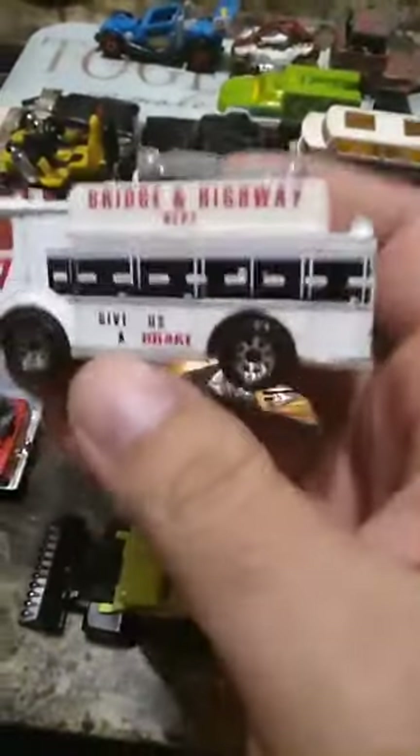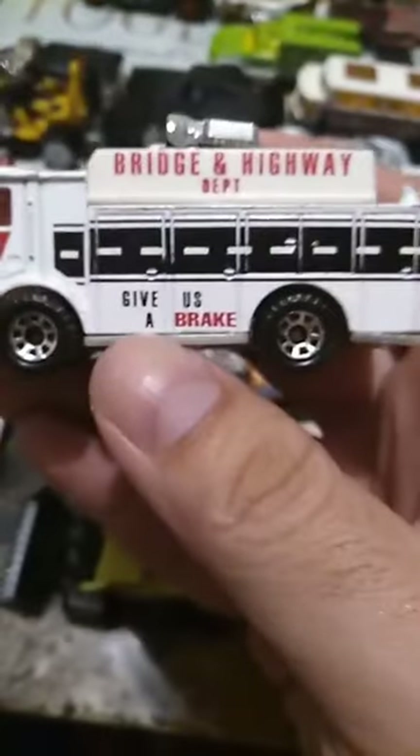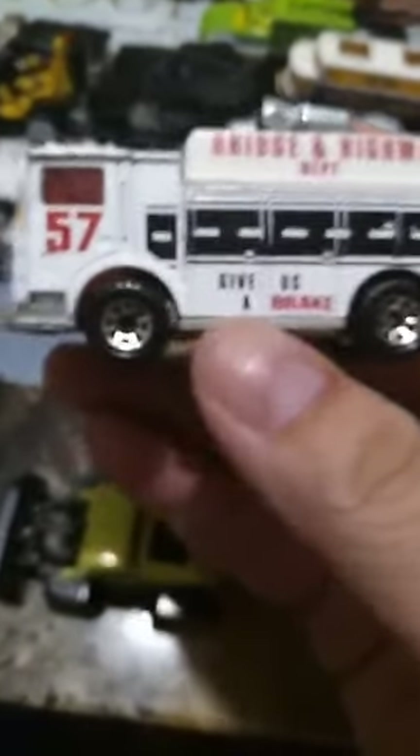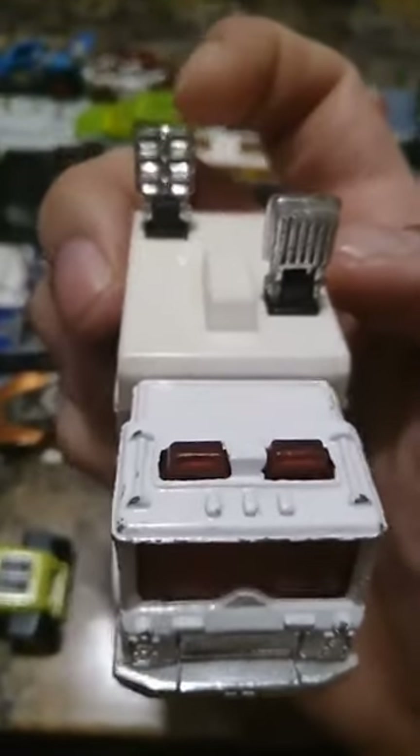Get a load of this one — that is so cool! I like it. 'Bridging Highway Department,' give us a break. That's very cool and it has these lights — one can be up that way and the other can be up that way, so it's like 'hey, slow down.' Pretty cool looking truck, I like it, that's why I picked it up.